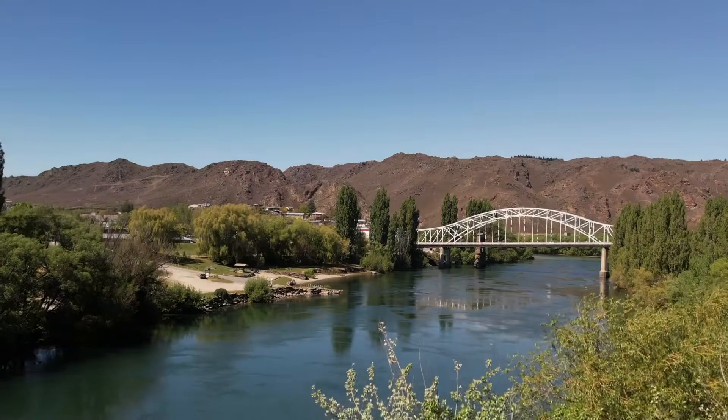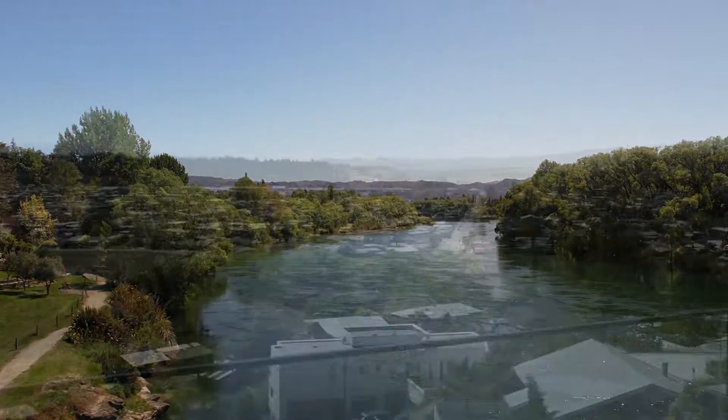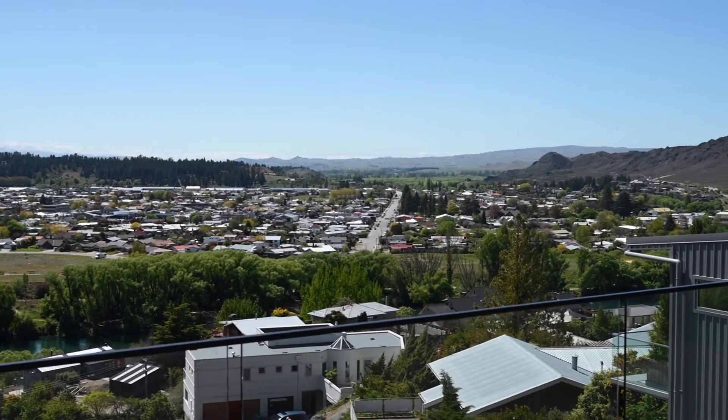One of the best-kept secrets of southern New Zealand is undoubtedly Central Otago and in particular the Alexandra Basin. If you're looking for a little excuse to come down this way, here it is at 10 Hawkton Place.